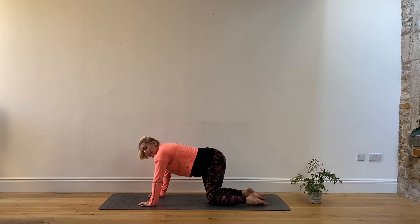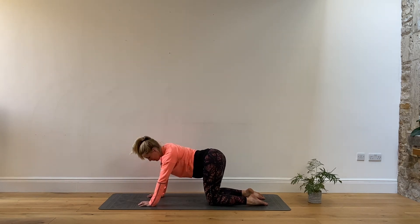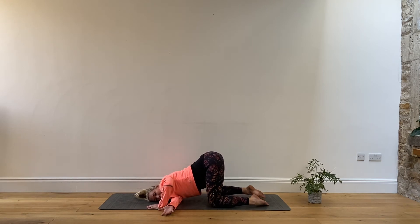Then gently wag the tail — take the hips side to side, which is a nice one to do. Returning back to the centre, coming to thread the needle: thread one arm under, resting the temple and the shoulder down. If you need to take your knees a bit wider to make room for the bump, that's okay. Hold and do that lovely stretch, watching through the shoulder blades. Then swap over.